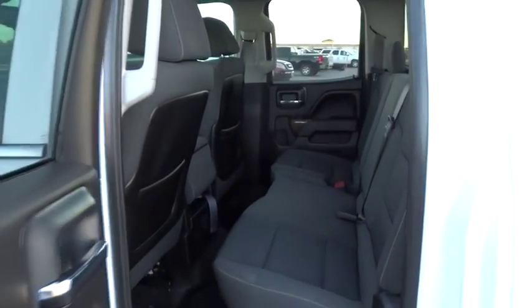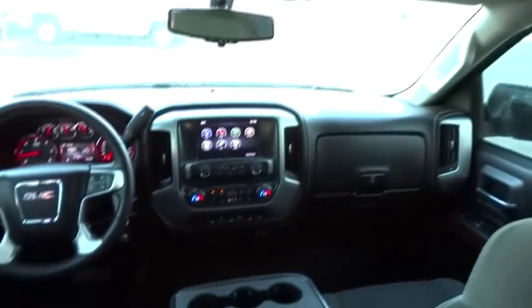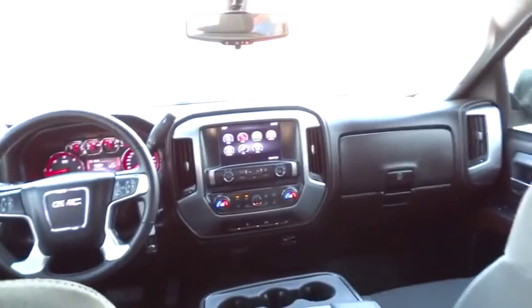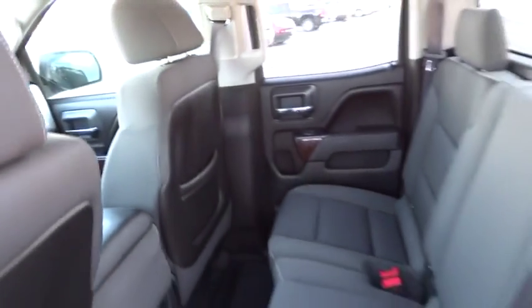Stability control, keyless entry, steering wheel audio controls, traction control, backup camera, anti-lock braking system, Bluetooth, leather-wrapped steering wheel, adjustable steering wheel, power steering, four-wheel disc brakes.